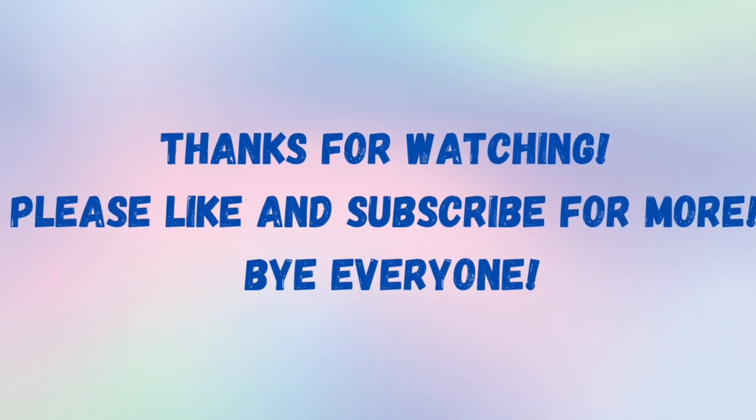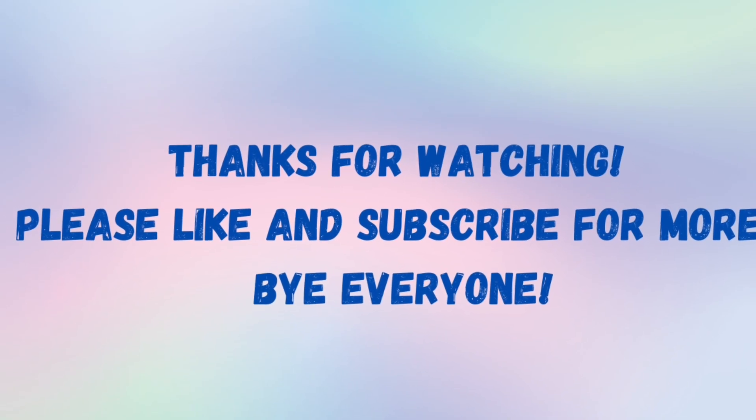Well that's all for now, thank you so much for watching and please don't forget to like and subscribe for more. Bye everyone!